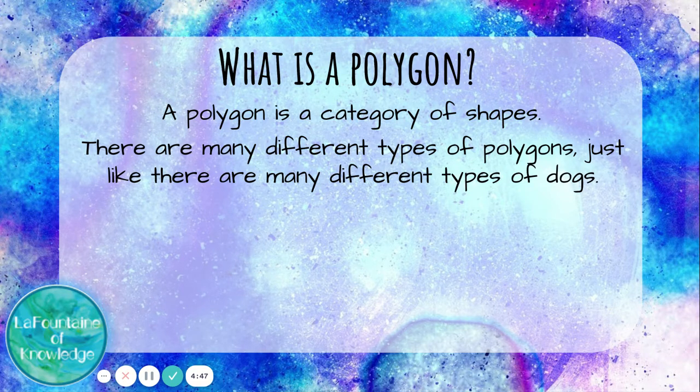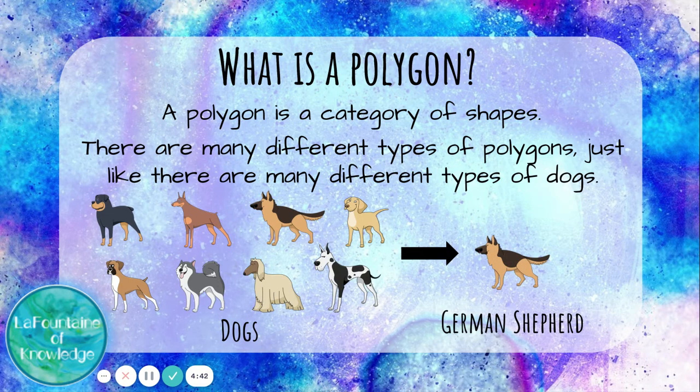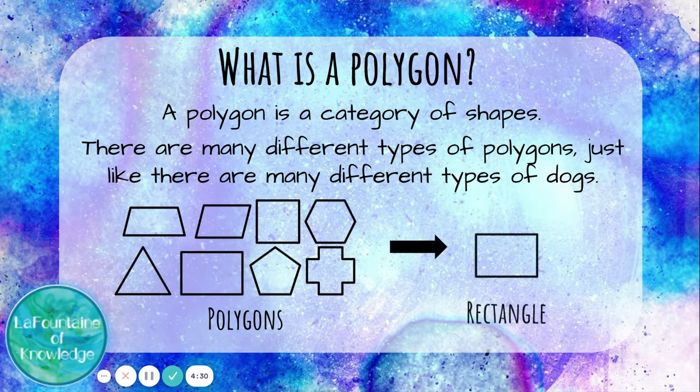Let's think about dogs as a category. A German Shepherd is a specific type of dog that fits into this category, but so are Great Danes and Golden Retrievers. Now let's think about polygons as a category. A rectangle is a specific shape that fits into this category of polygons, but there are other shapes in this category too, like triangles and pentagons.